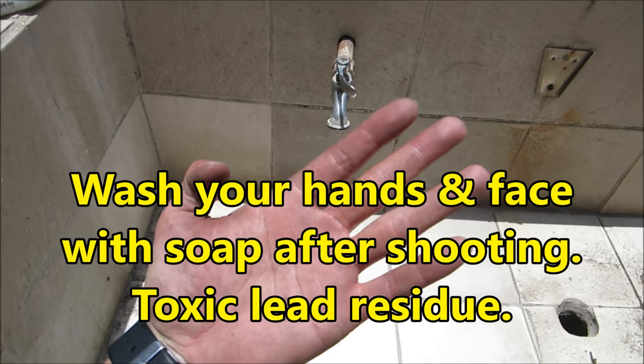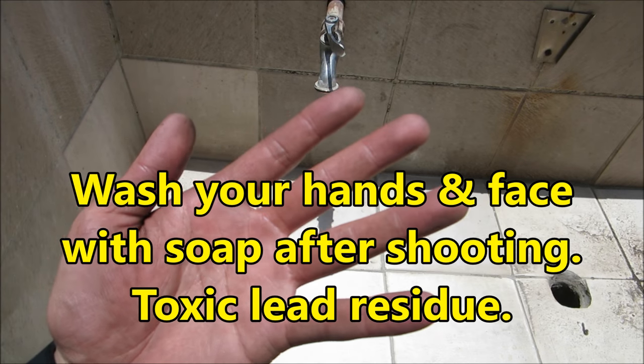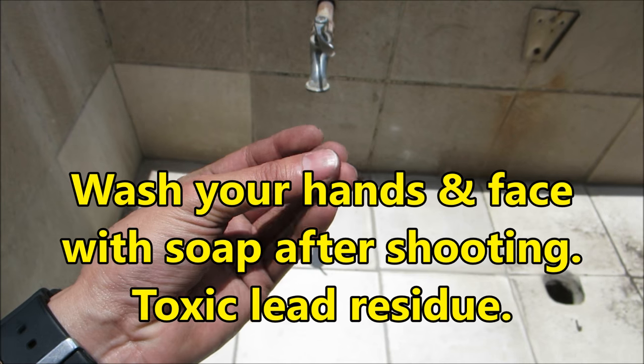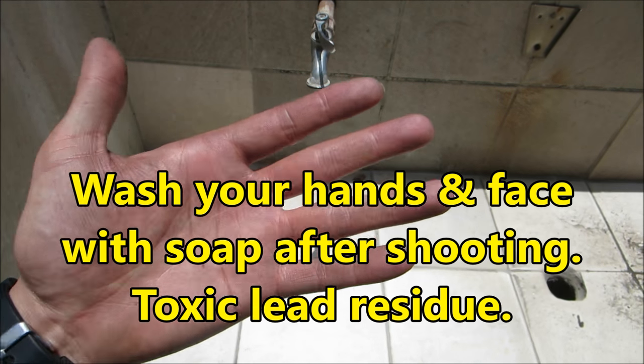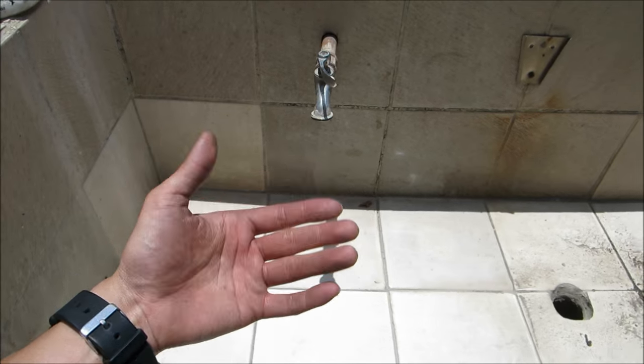Okay guys — lastly, it is important to wash up after shooting, your hands and face. You're getting carbon, gunpowder, but a lot of it is actually lead, and it's very sticky because it's a heavy metal. Make sure you wash up thoroughly with soap — get your hands and face. Alright, thanks guys.